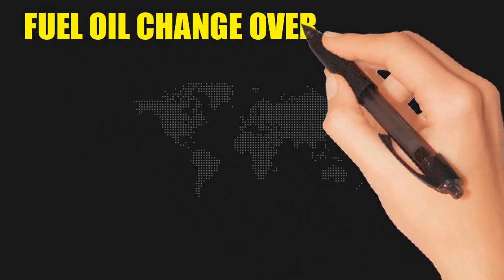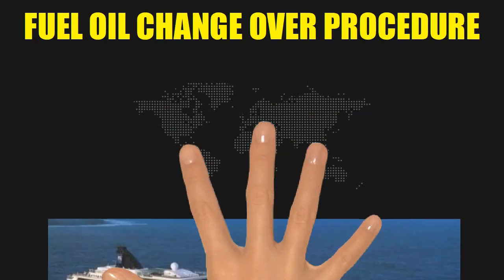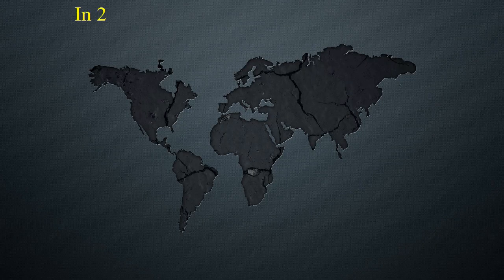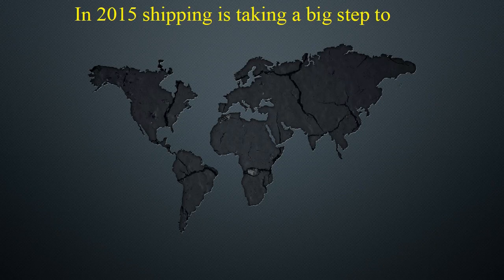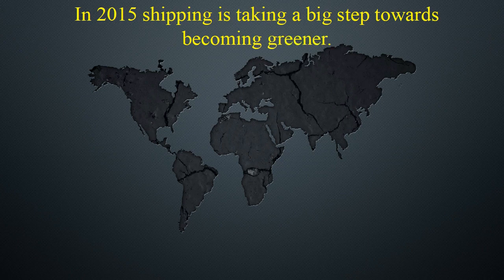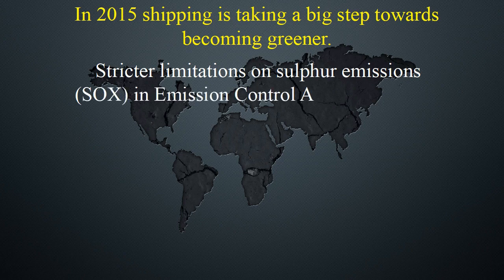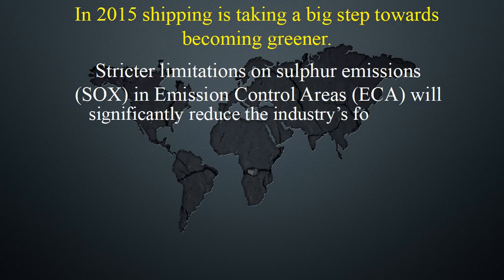Fuel Oil Change-Over Procedure. In 2015, shipping took a big step towards becoming greener. Stricter limitations on sulfur emissions in emission control areas will significantly reduce the industry's footprint in terms of pollution from 1 January onwards.